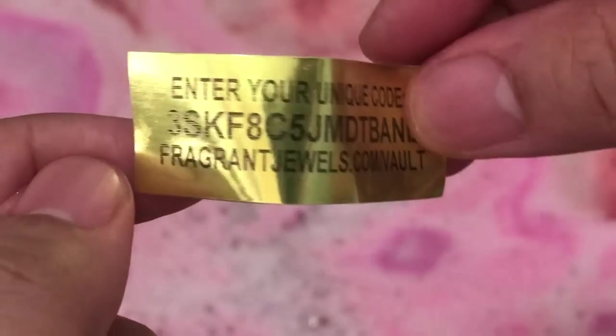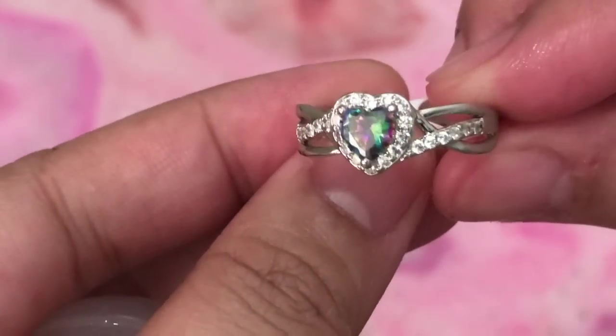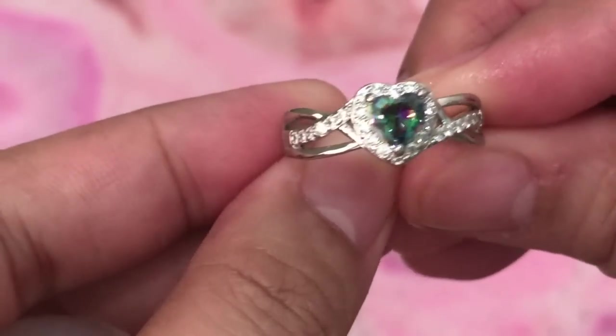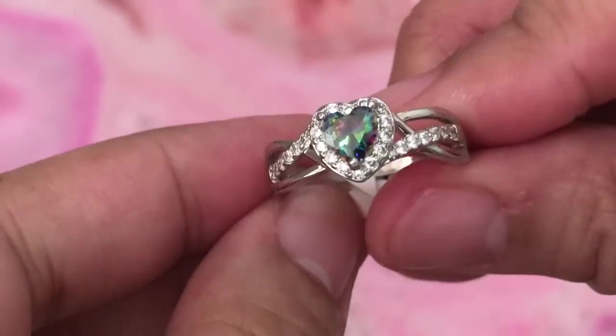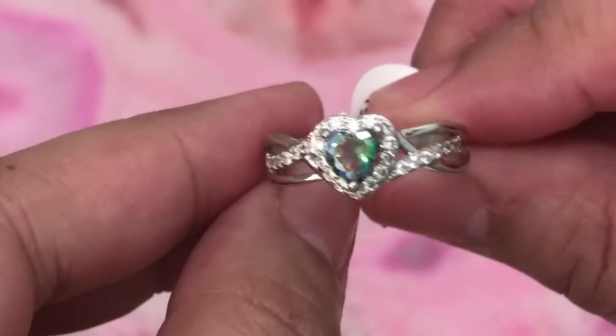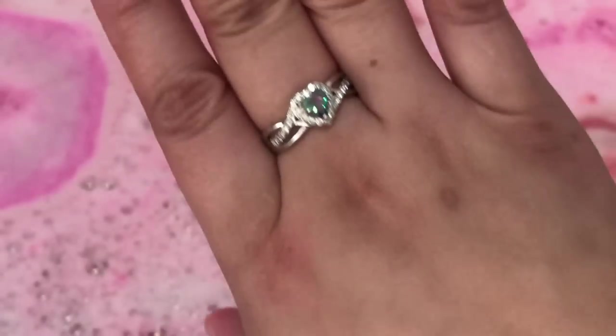And for the ring, I hope it's the mystic topaz. Upon checking, the price value is at twenty-five dollars, and we got the mystic topaz cubic zirconia center stone — a heart-shaped mystic topaz CZ stone. Very elegant design, as always. Thank you Fragrant Jewels for this wonderful ring!